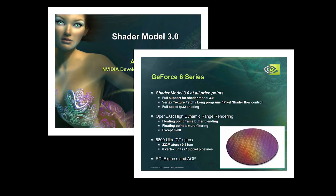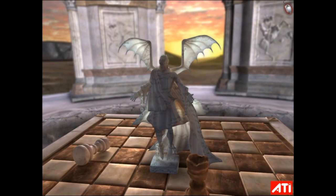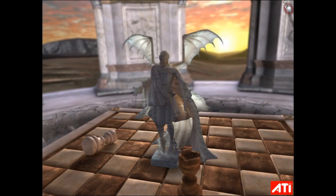But one area ATI didn't compete as well in was features. NVIDIA had already moved on to Shader Model 3.0, a big advancement over 2.0, and the one poised to carry real-time graphics to the next generation, both in PCs and consoles. By comparison, ATI seemed to be resting on its laurels, with only minor enhancements to the existing Shader Model 2.0 standard, called 2.0b, which saw very little developer support.